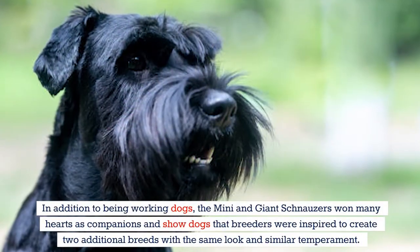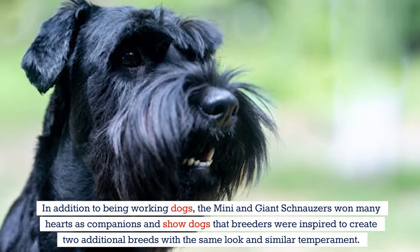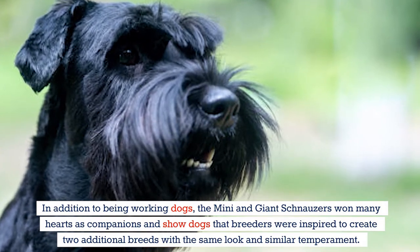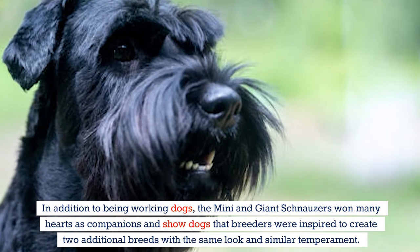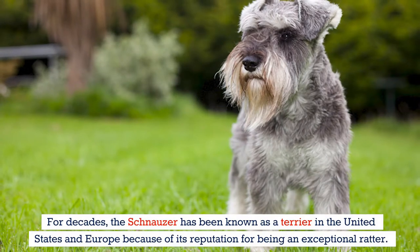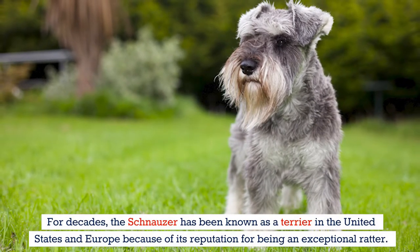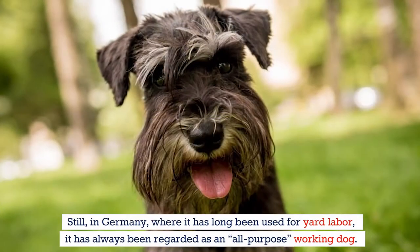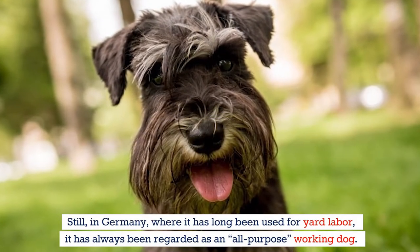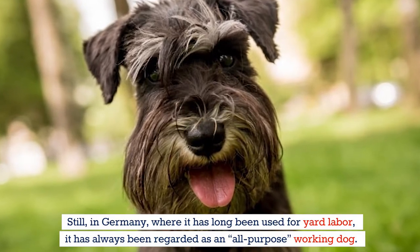In addition to being working dogs, the Mini and Giant Schnauzers won many hearts as companions and show dogs, inspiring breeders to create two additional breeds with the same look and similar temperament. For decades, the Schnauzer has been known as a terrier in the United States and Europe because of its reputation for being an exceptional ratter. Still, in Germany, where it has long been used for yard labor, it has always been regarded as an all-purpose working dog.